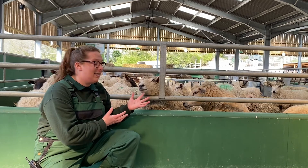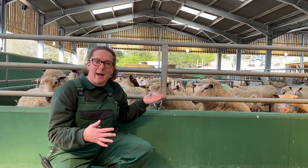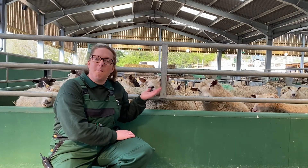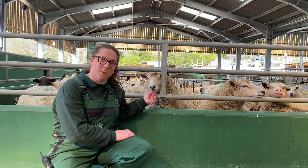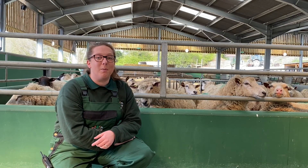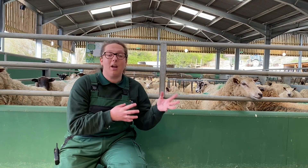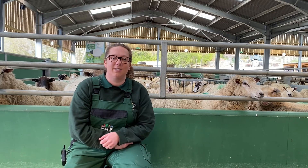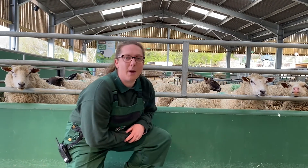These ones behind me are all ewes — mummy sheep who are about to give birth. So a mummy sheep is called a ewe. Do you know what a daddy sheep is called? That's right, a ram. And then a baby sheep — what are they called? A lamb. Well done! And I thought it might be nice if we could go and meet some of our lambs a little later on. Come on, let's go and explore.